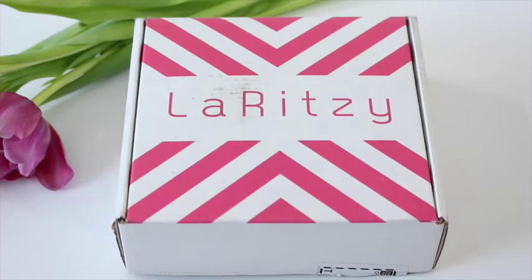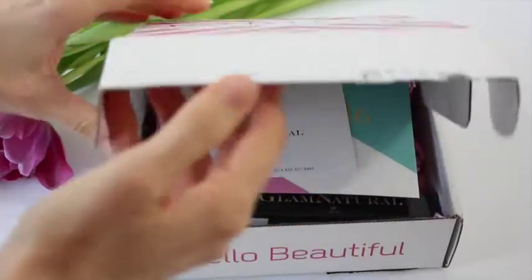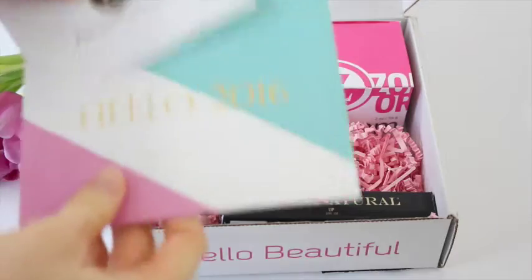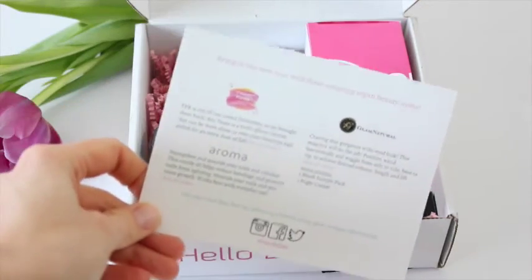if you aren't familiar with La Ritzy, it is by far one of my favorite subscription boxes for beauty products, basically because it's vegan and cruelty free. Usually a lot of natural stuff in here. They are monthly, $24.99 per month. They do ship to US and Canada — yay for Canadian shipping, that doesn't always happen. Shipping is free to US, $5 to Canada.